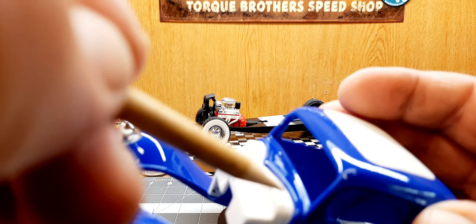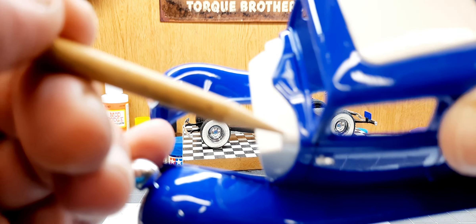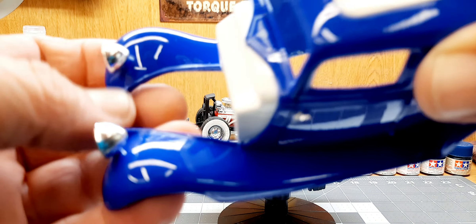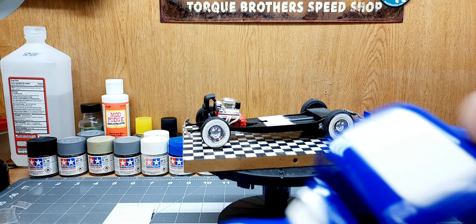I missed one little spot right here - I chipped the white paint. There's a little chip right here on the top of the firewall, but I'm going to live with it since the hood's going to be on it 90% of the time or more.